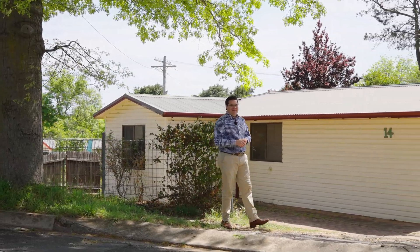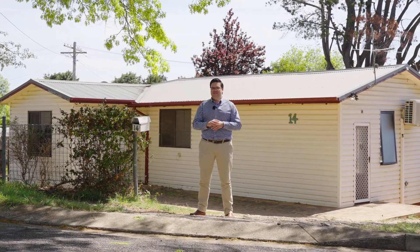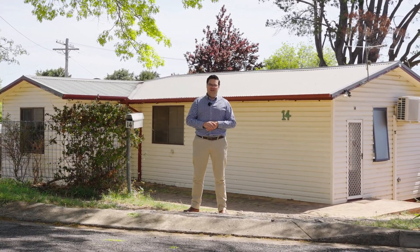Hey guys, Luke from McGrath Snowy Mountains. I'm here to show you a property that very rarely comes on the market with all these features. Come with me and take a look at 14 Waller Street in Cooma.